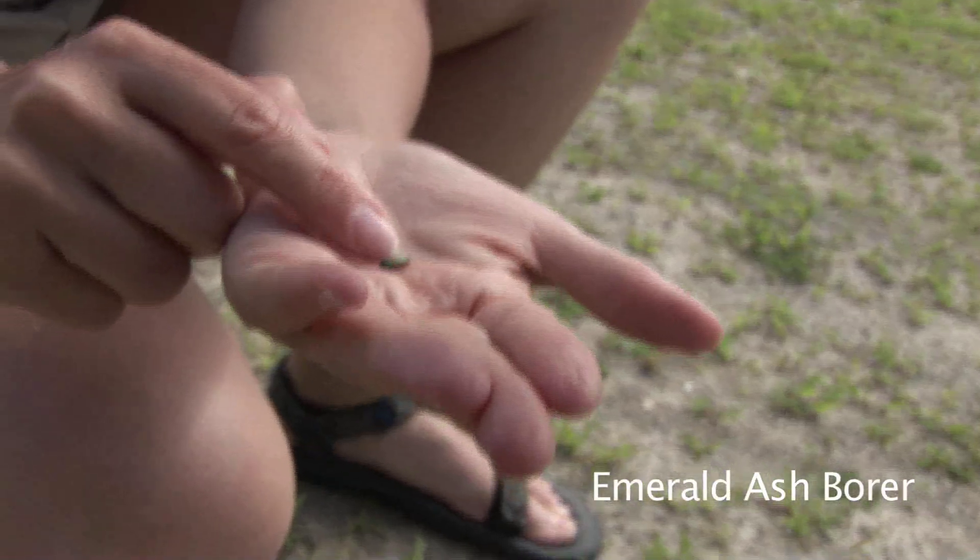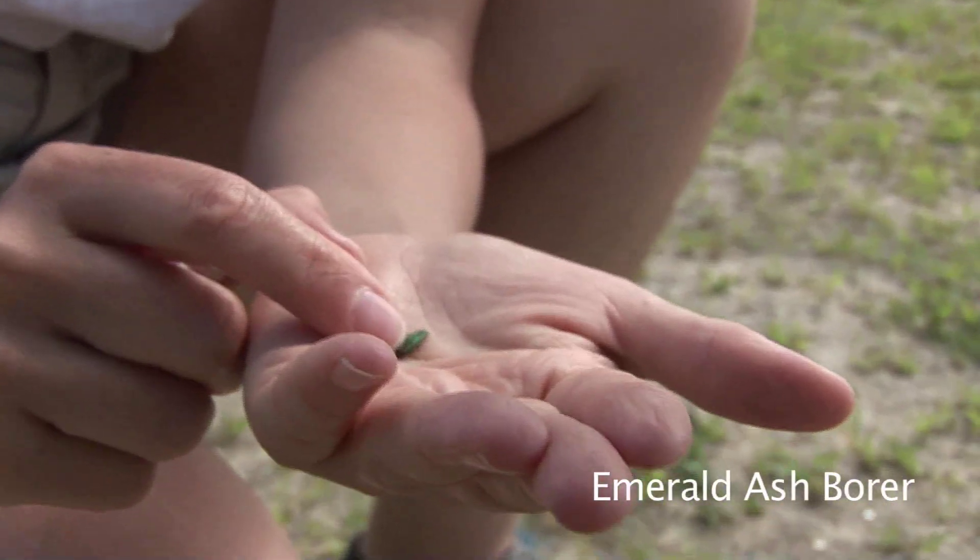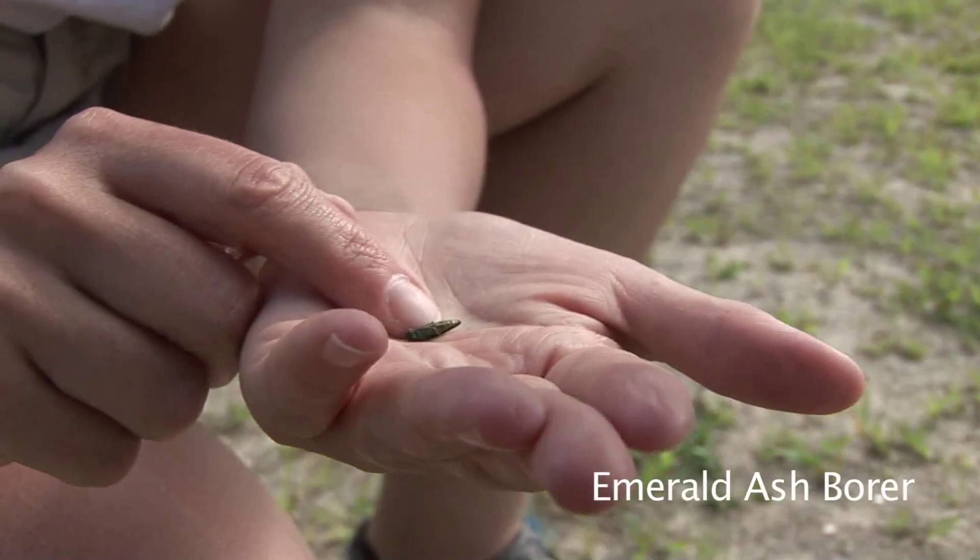The big problem with emerald ash borer is that it's up in the tops of the trees — nobody sees it's there. Even if they're looking, it's often 10 to 12 years before people find it. By that time it's spread around. People move it when they move firewood. If a tree is looking kind of sick they might chop it down, and nobody notices it's there. So it's hard to find them and we don't really have any good way of finding them.